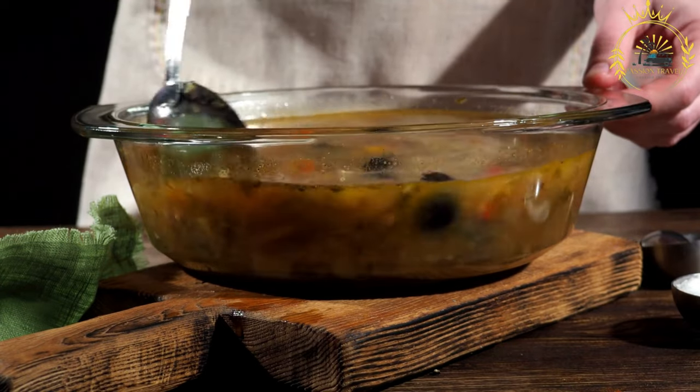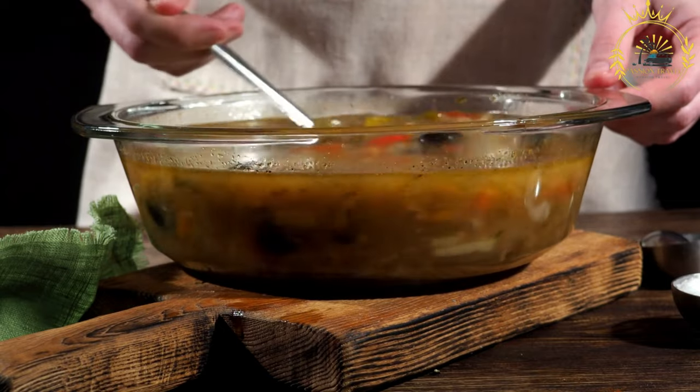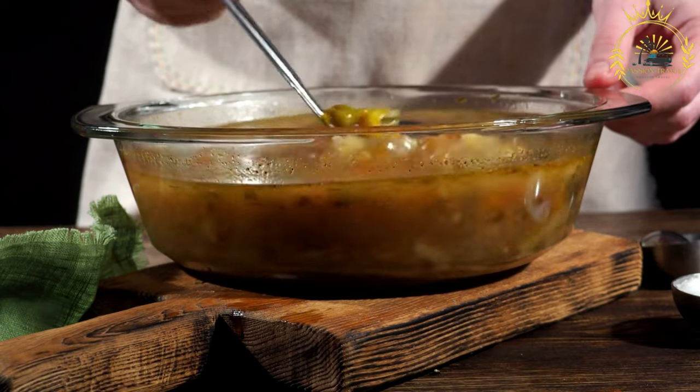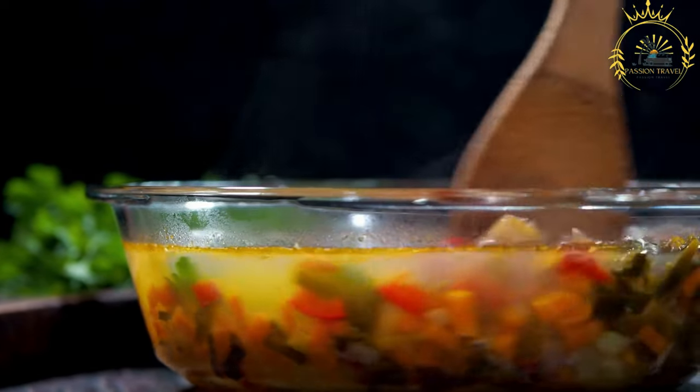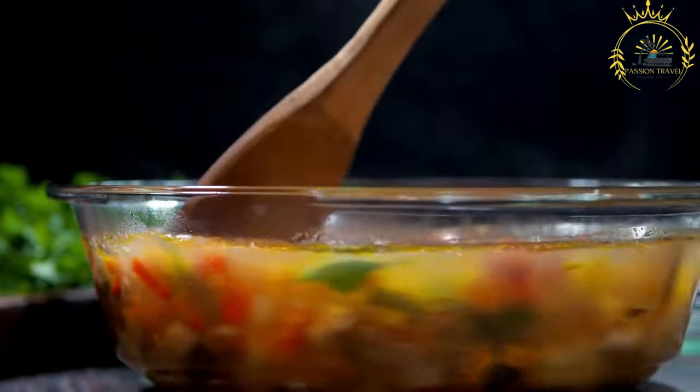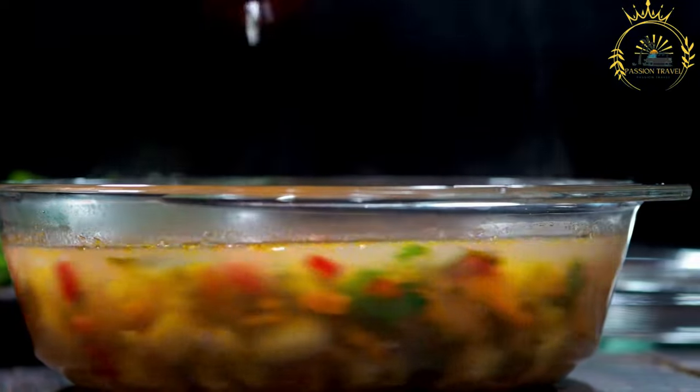Cooking: The fish stock, fish chunks, and vegetables are combined, and the soup is simmered until all the ingredients are cooked through and the flavors have melded together. Serving: Caldo de Peixe is usually served hot and can be enjoyed on its own or with a side of rice or bread.